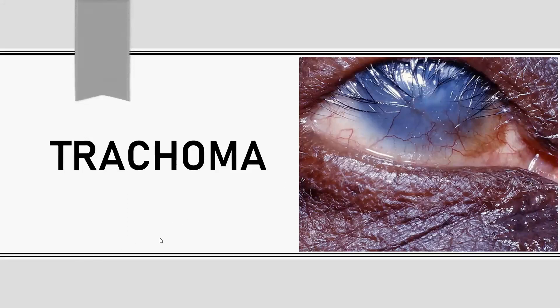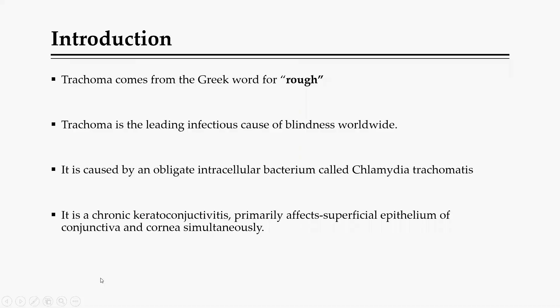We're going to look at trachoma, which is an infectious ophthalmic condition that affects the eye. Trachoma is basically a Greek word which depicts 'rough,' and as we'll see later, that is the characteristic of the inner part of the upper eyelid that occurs as a result of this infection. Trachoma is the leading cause of blindness among infectious diseases.